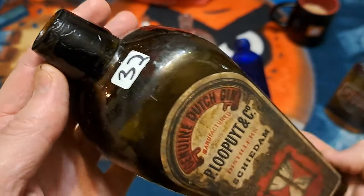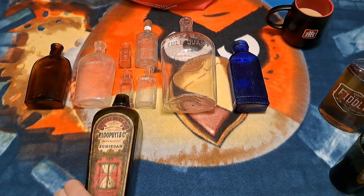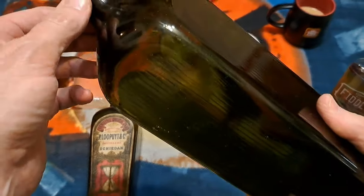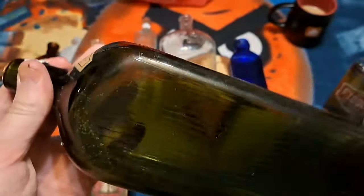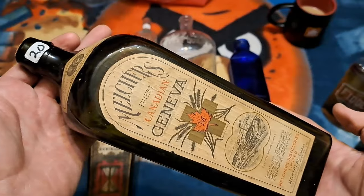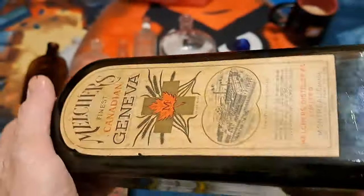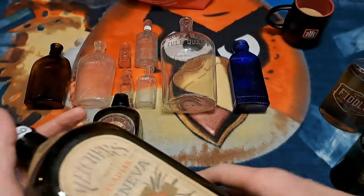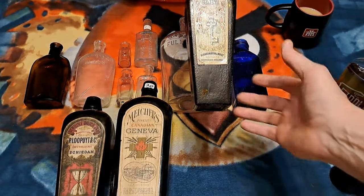He was asking thirty-two dollars for just this one. However, I got three of them for thirty dollars. This one here is machine made — the seam goes right up to the top, and it's got a cork in it with both labels on it. He was asking twenty for this one. It's got the Dominion Glass mark on the base, so it's likely late 1920s or early 1930s. Beauty — that's a big one!